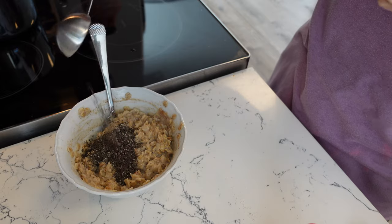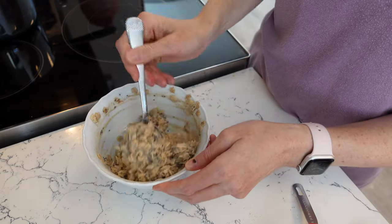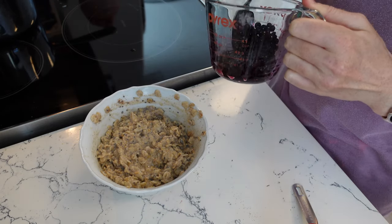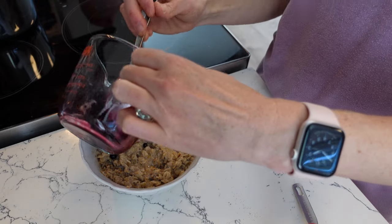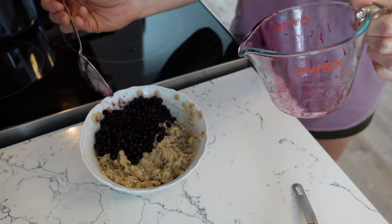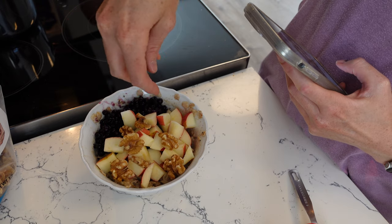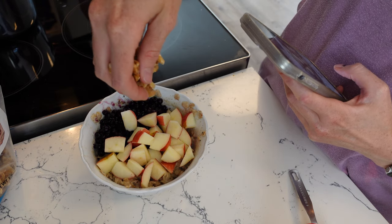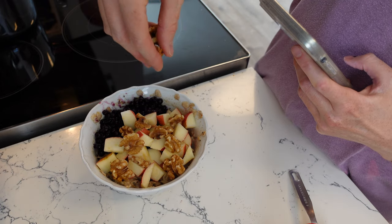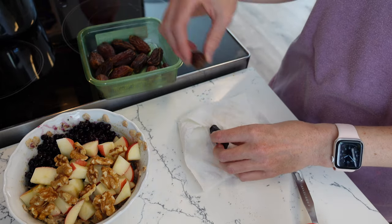I'm adding some chia seed, which is another superfood for fertility because it's high in omega-3 fatty acids, which are essential for fertility health. Studies have shown that women who eat lots of omega-3s have much better fertility. Most nuts and seeds are really high in omega-3s, especially flax seeds — sometimes I'll add flax seed instead of chia seed. Fish like salmon and sardines are also really high in omegas. I'm adding some walnuts here because walnuts are really high in a specific type of omega-3 fatty acid called ALA, and ALA is really good at improving egg quality.